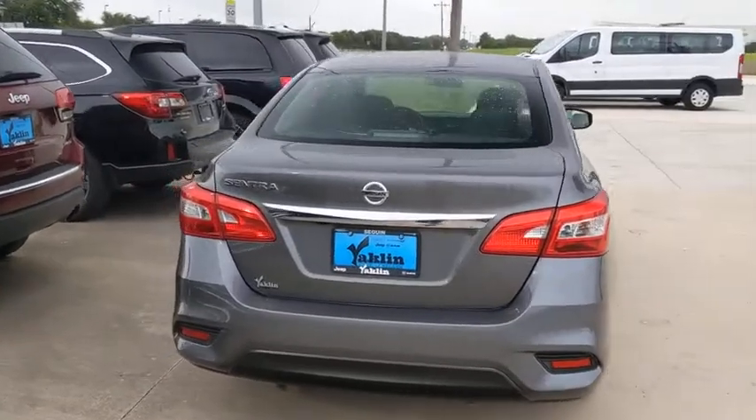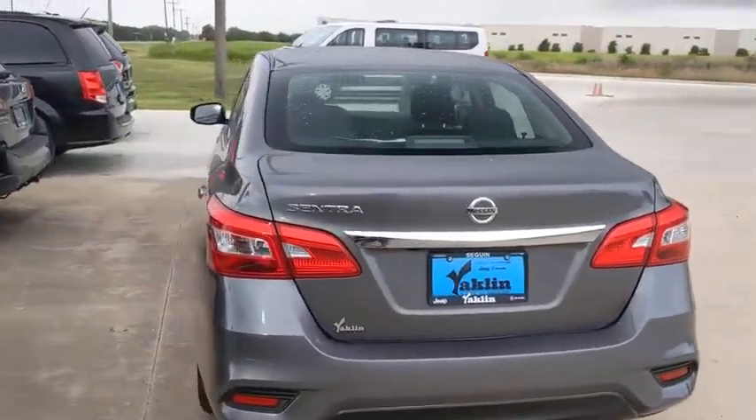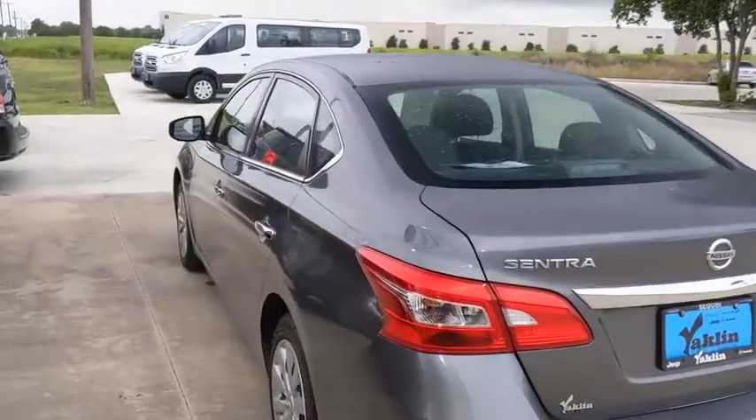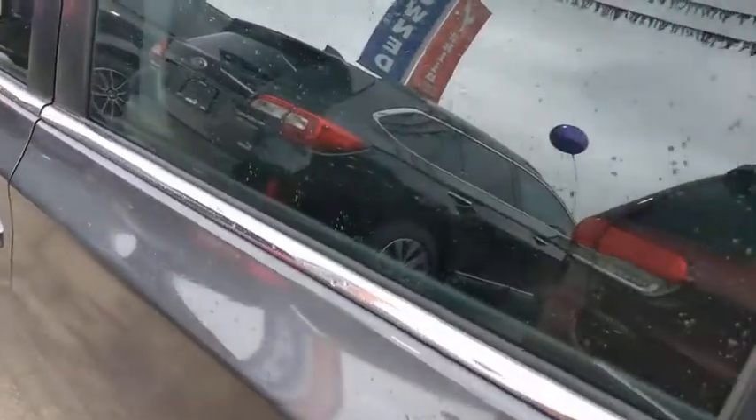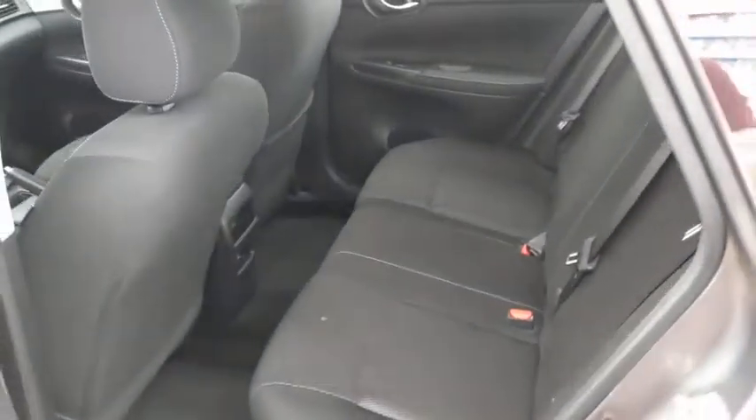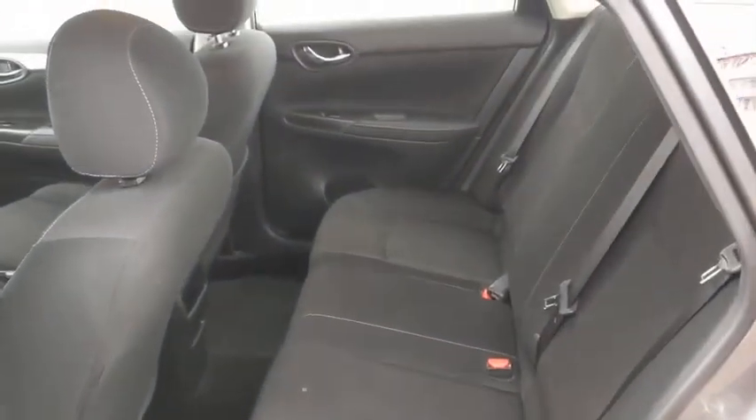Traction control, anti-lock braking system, steering wheel audio controls, backup camera, stability control, keyless entry, Bluetooth, dual airbags, power steering, adjustable steering wheel, cruise control, rear defrost, AM FM stereo radio.